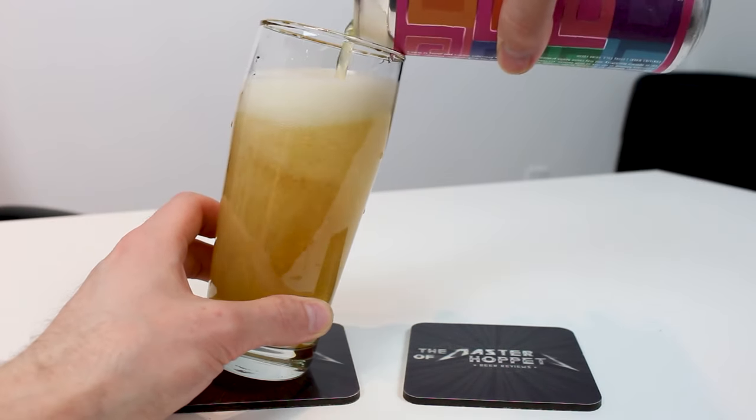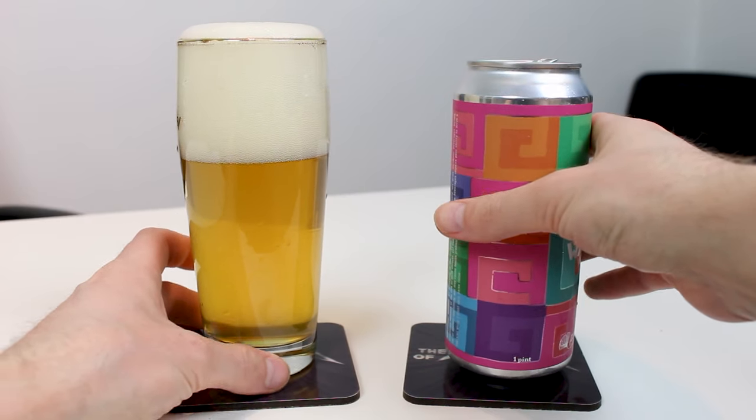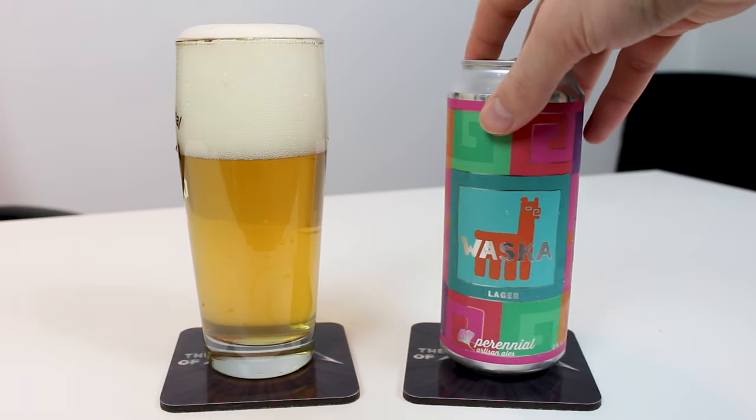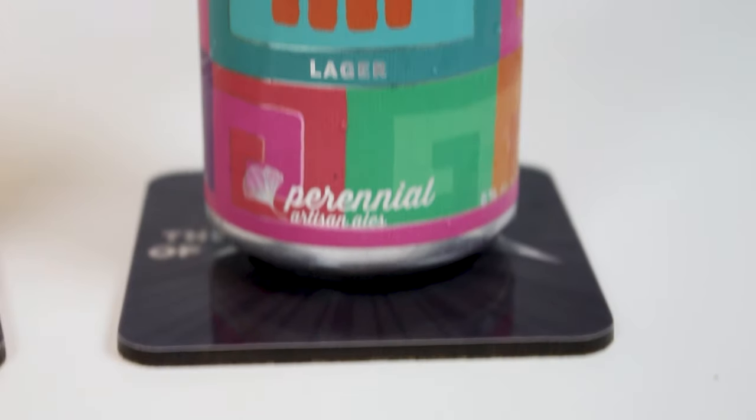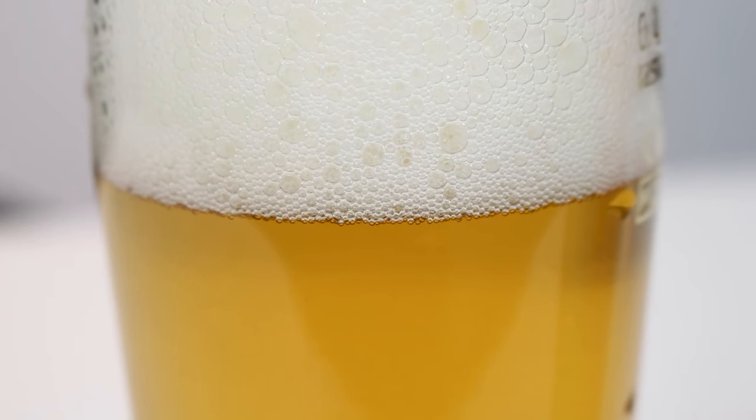Let's check it out. The pour is a slightly hazy, golden yellow color in the glass with a white head. It almost looks like a modern West Coast IPA. I don't know when this was packaged because there's no packaging date on the can.